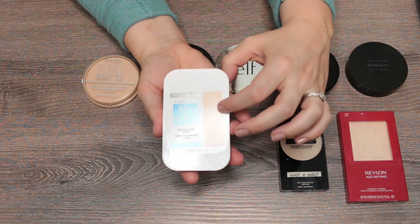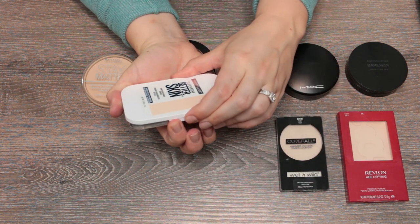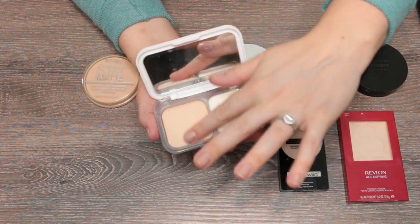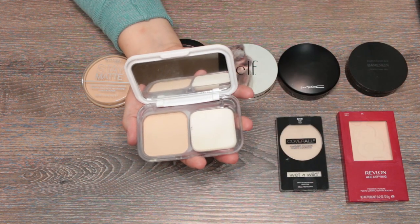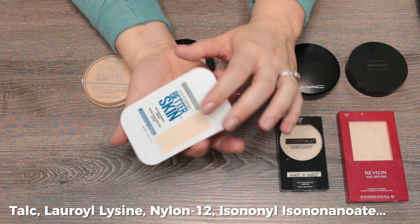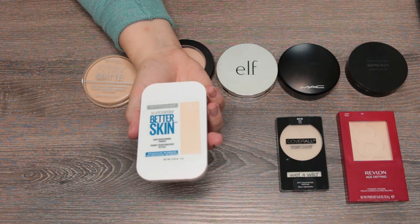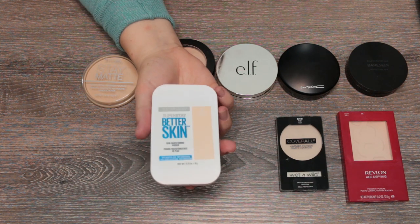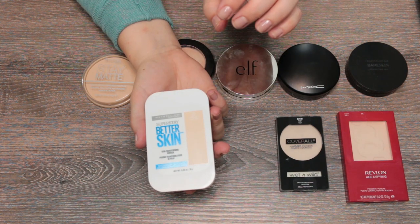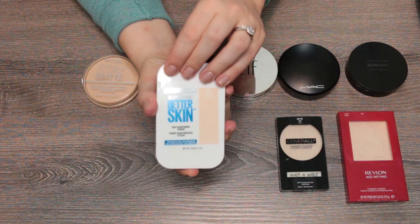What is currently in my purse is the Maybelline Super Stay Better Skin in Porcelain shade 10. It's not translucent — it has a little color to it. It has a sponge on one side and a giant mirror. It feels very similar to the Fit Me powder, but the Better Skin has salicylic acid in it — that's probably the primary difference. It gives light coverage, and I like it for touch-ups when I'm getting shiny or need a bit more coverage.